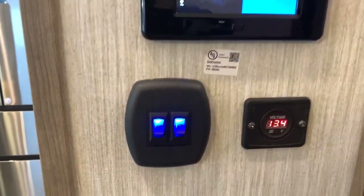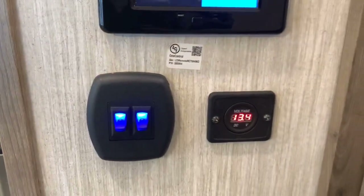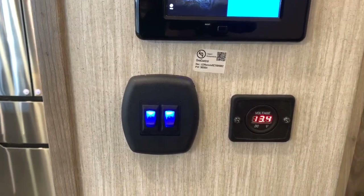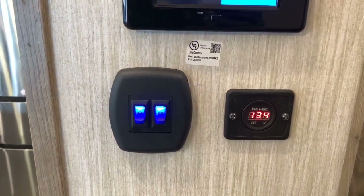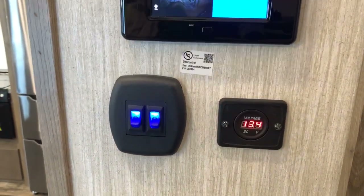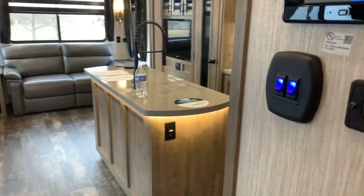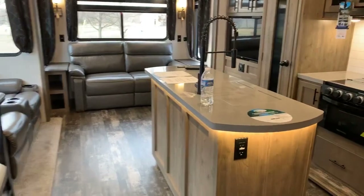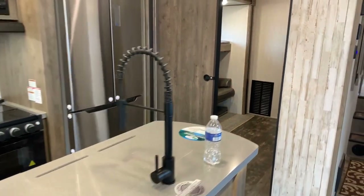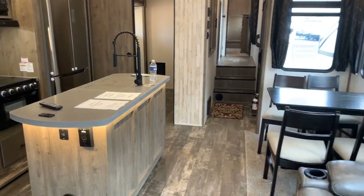Part of what's here is called the Juice Pack — Sabre's solar panel package. There's a solar panel on top, a little monitor panel here, and hookups to keep your batteries charged. I don't have personal experience with it, so I don't want to give a full sales pitch — Sabre has more information in their literature.